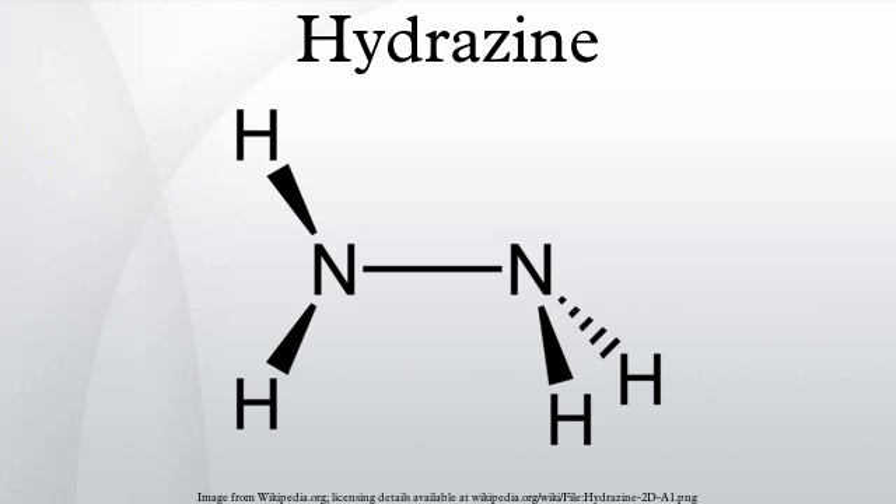Hydrazine is mainly used as a foaming agent in preparing polymer foams, but significant applications also include its uses as a precursor to polymerization catalysts and pharmaceuticals. Additionally, hydrazine is used in various rocket fuels and to prepare the gas precursors used in airbags. Hydrazine is used within both nuclear and conventional electrical power plant steam cycles as an oxygen scavenger to control concentrations of dissolved oxygen in an effort to reduce corrosion.